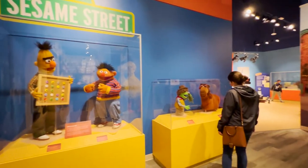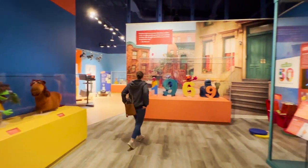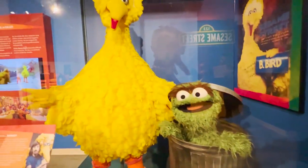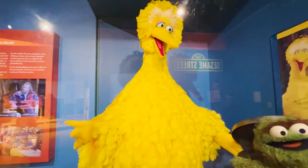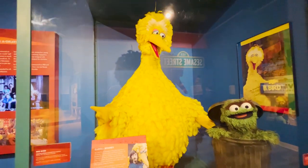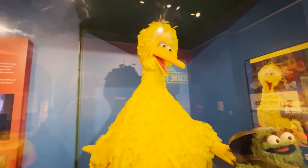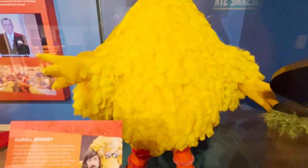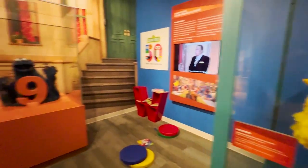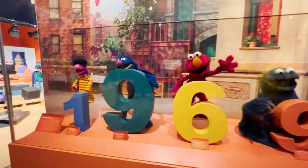Let's talk about Sesame Street — look at this. Screen-used Oscar the Grouch. This is not a screen-used Big Bird, but sort of used for exhibits like he's being used on. And then through here we've got some actual Sesame Street characters.